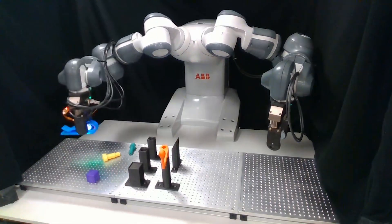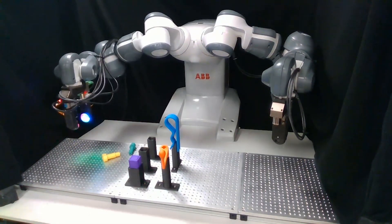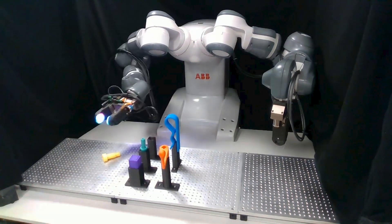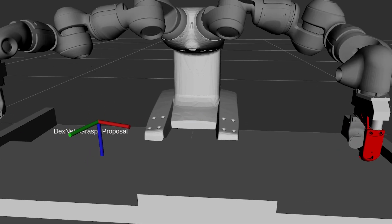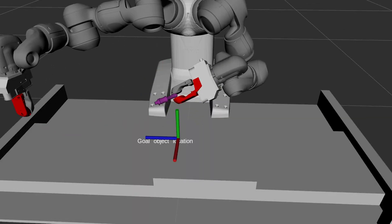Our solution is to reduce the burden of introducing new objects, to make it so that robots can interact still precisely but more flexibly. The approach that we have developed is called SIMPLE, and it relies on interacting with objects in simulation to precisely pick up, localize, and place objects.